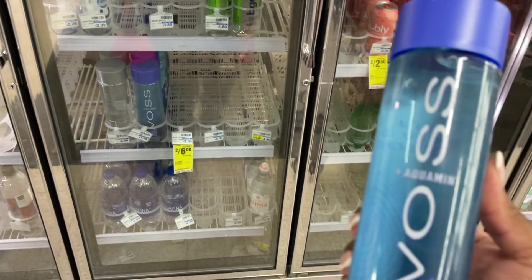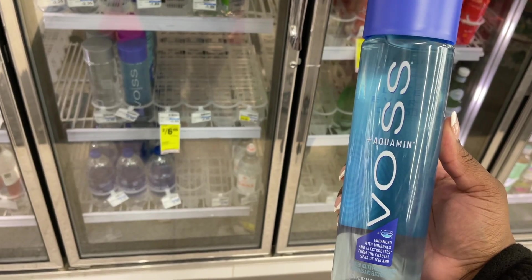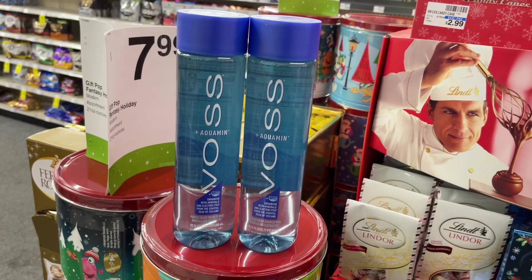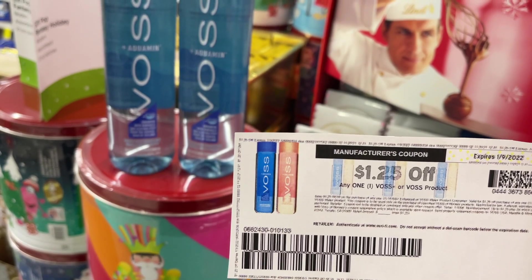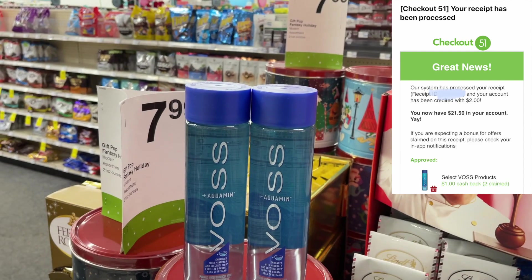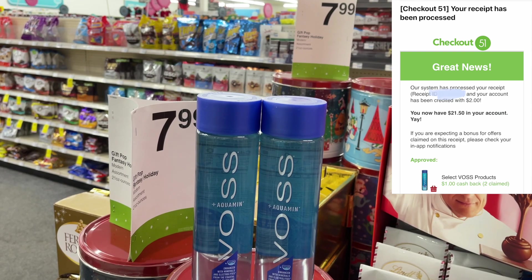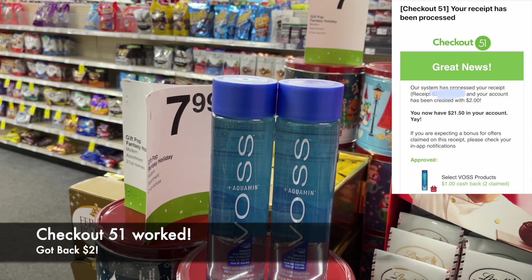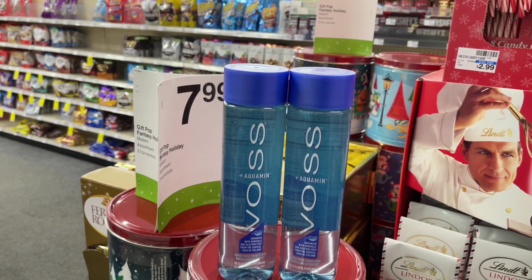To finish off my food deal, I'm grabbing two of these big Voss waters — these are on sale two for $6 this week. Yes, two bottles of water for $6 — this is the fancy stuff. I have $1.25 off of one manufacturer coupons that I printed, bringing us down to $4.50 for two. Checkout 51 also has $2 cash back on two bottles, which could make these as low as $1.50 or 75 cents each depending on if we actually get that cash back.